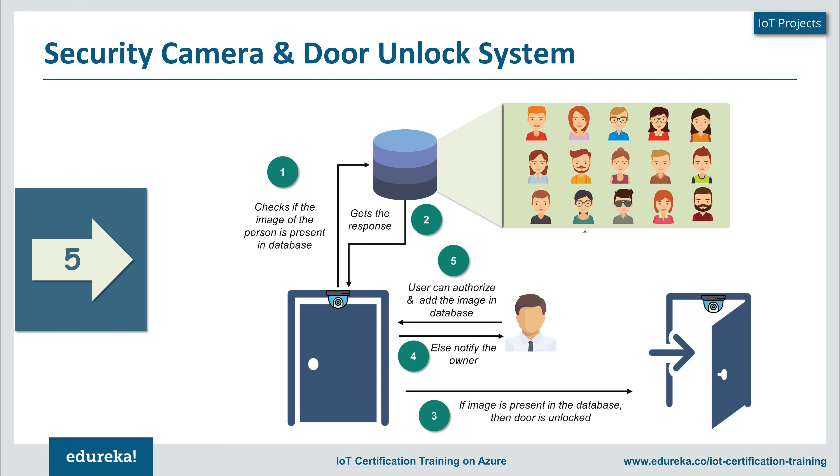This is usually used in areas where highly sensitive information is stored, in order to maintain strict control over access. Another usage of the security camera and door unlock system can be at our homes — to identify who has come when we're not there and decide whether to give them access or not.